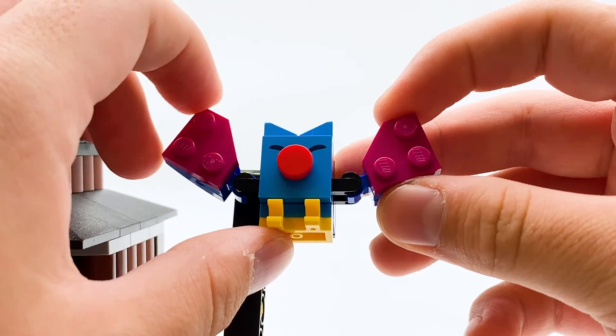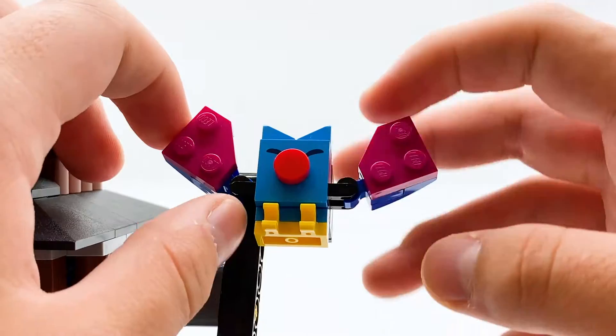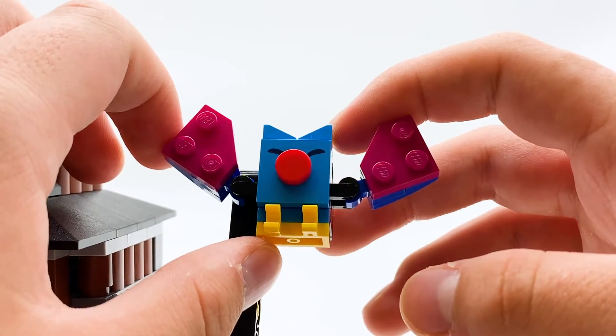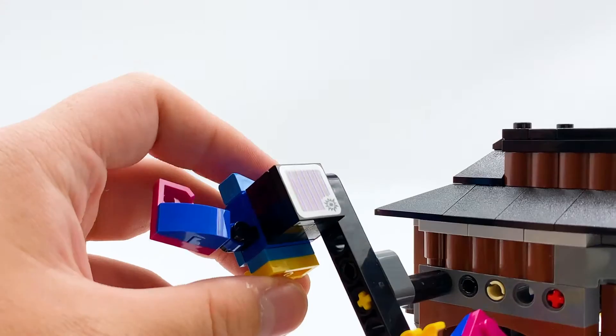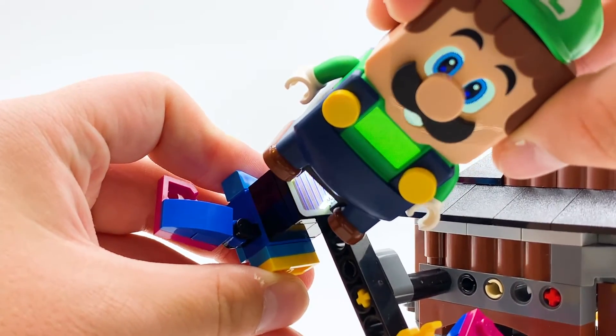The swoops themselves are pretty cute — they have movable wings, a big red nose, and a printed jumper piece behind it. I believe they're also in Character Pack Series 3, but other than that this is the only way to get them. They're a really nice translation of a pretty iconic Mario villain into LEGO form. Each swoop also has a barcode on the back which gives you one coin when stepped on.